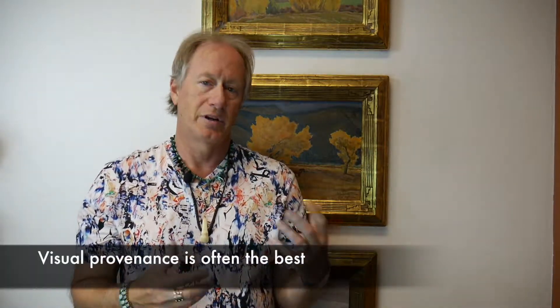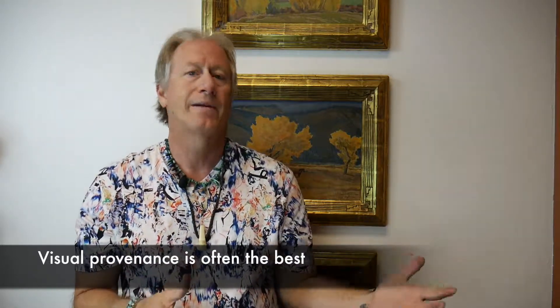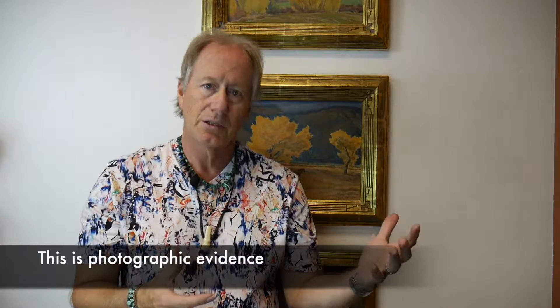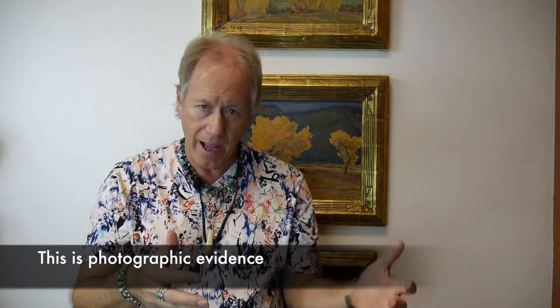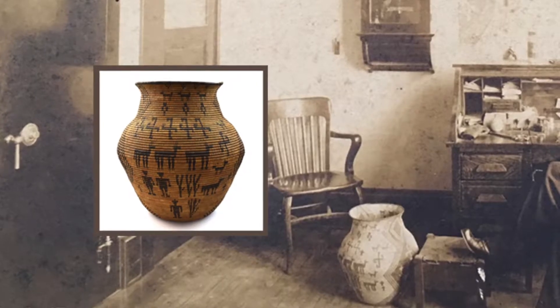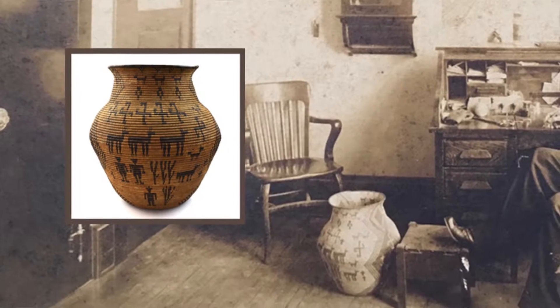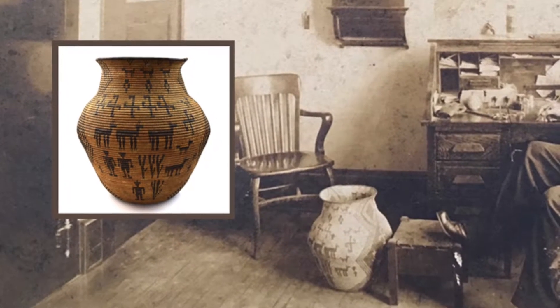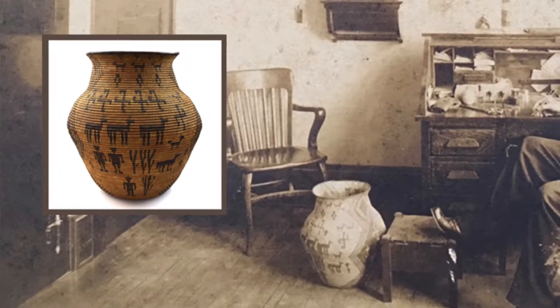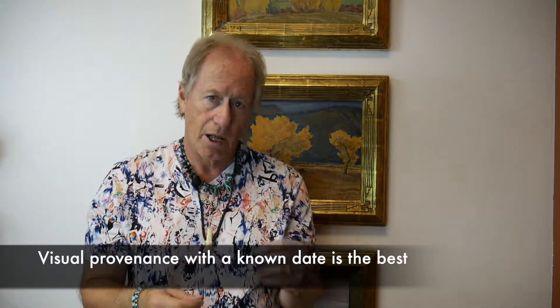The first one would be visual. This is probably as good as any, and it really means photographic. You have a piece and you see it in an early museum — it's that piece. We know when the photograph was taken, we assume the photograph is real, you can tell it's an old photograph. So anytime you can see it in somebody's home, they bring in old family photos of it, something that shows a visual image, or it was in an exhibit — if it's a painting and you can see it in a 1912 exhibit, this is great, solid provenance.